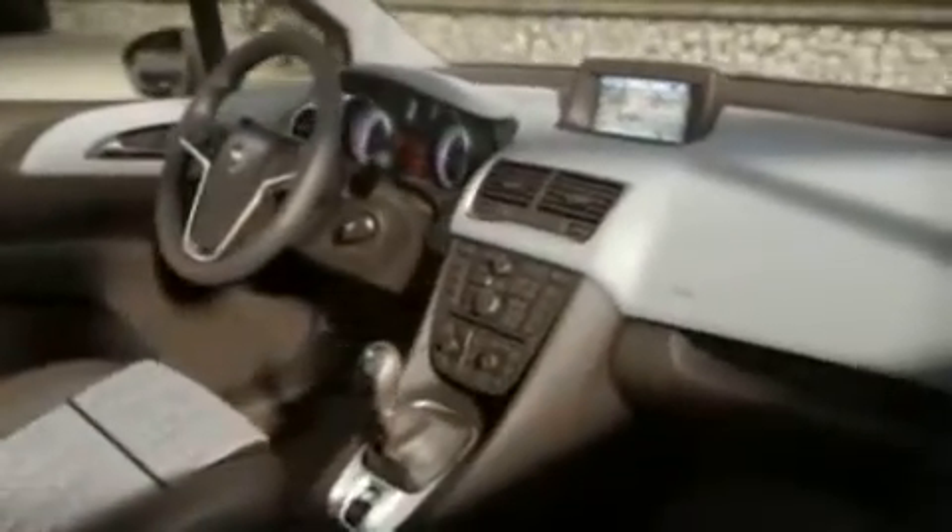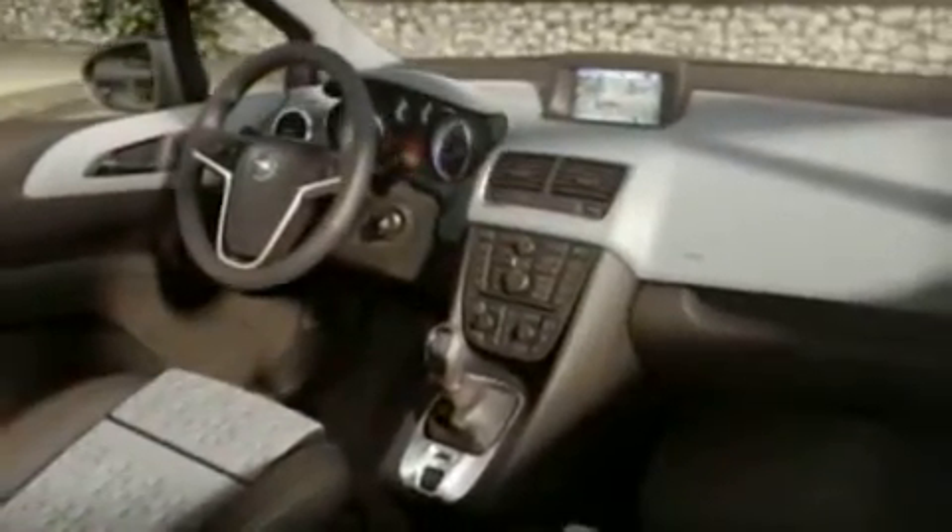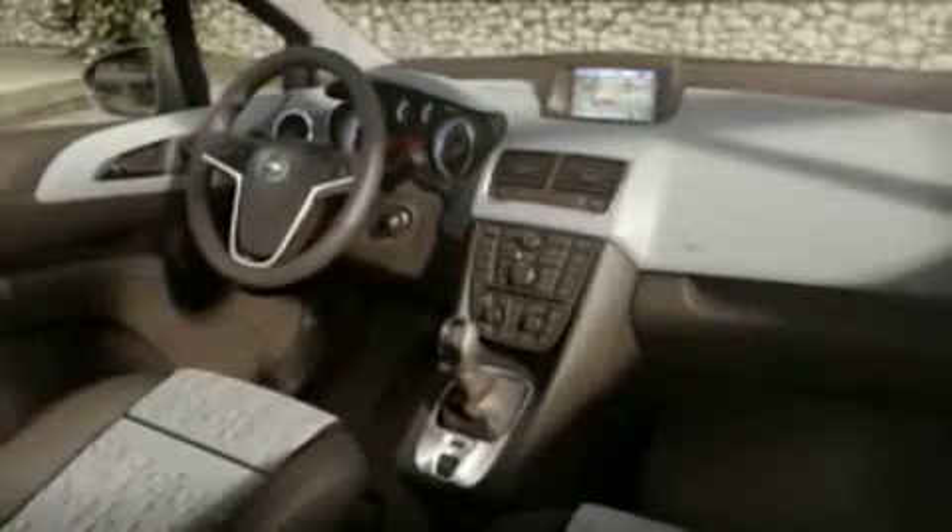The first thing you'll notice is a feeling of space. The wrap-around instrument panel in our signature wing shape creates a warm and inviting ambience. The Mareeva also has an amazing selection of colors and trims for every taste. The instrument panel has been pushed down and forward for more room and better visibility.